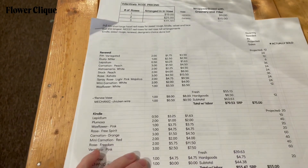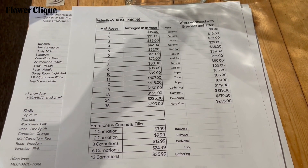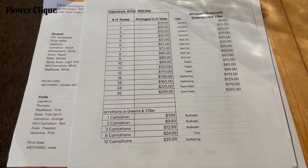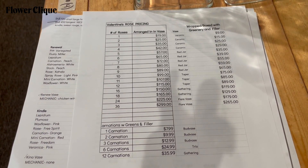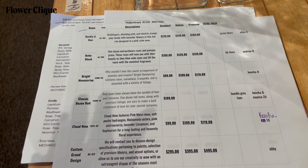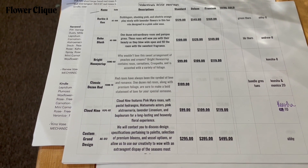I also keep quick charts of rose arrangements and the pricing from one all the way up to 36. I also do that with basic carnation numbers and the differences between being arranged in a vase and if it were just wrapped or boxed.